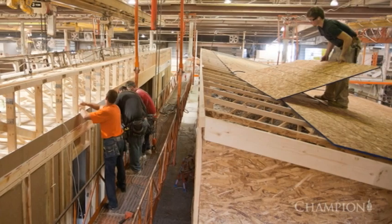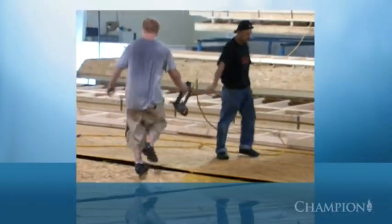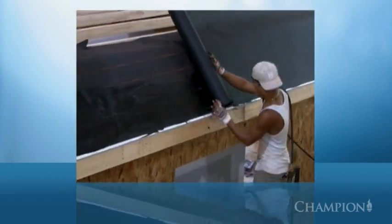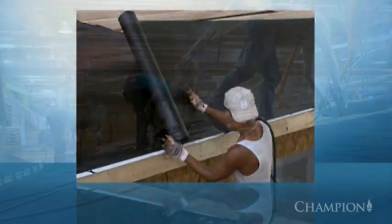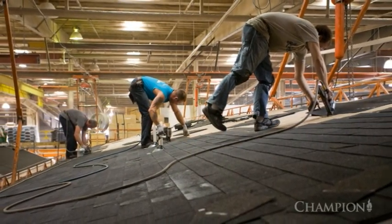Premium recycled insulation is then blown into the roof cavity, evenly covering the surface, any joints and electrical and venting elements. Now the roof is ready for decking, roofing underlayment and shingles. Roof penetrations for venting are tightly sealed to eliminate water infiltration.